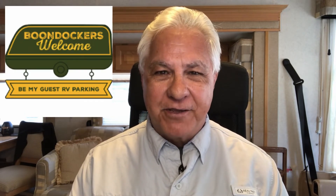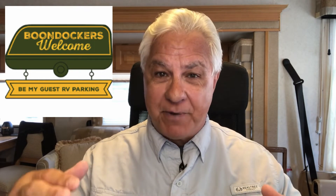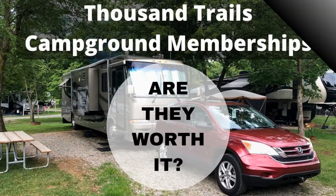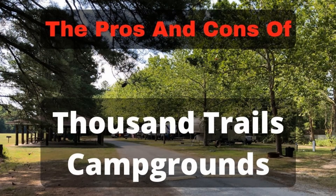Most of my regular subscribers already know that when we're on the road we like to keep our camping costs as low as we possibly can. I've made a few videos on how we like to use the Thousand Trails campground membership program to keep our camping costs at zero dollars a night with full hookups, so be sure to check those out.